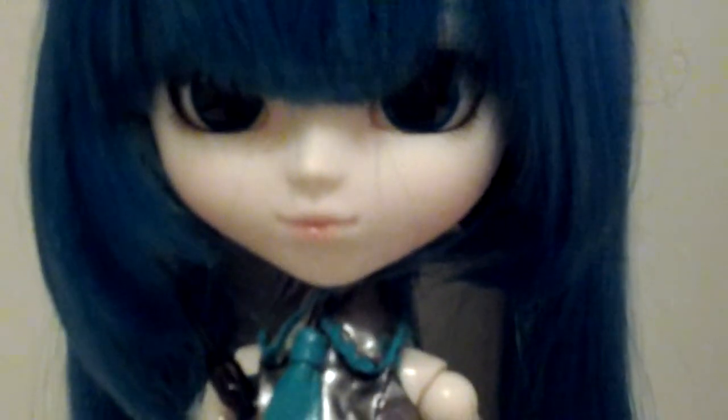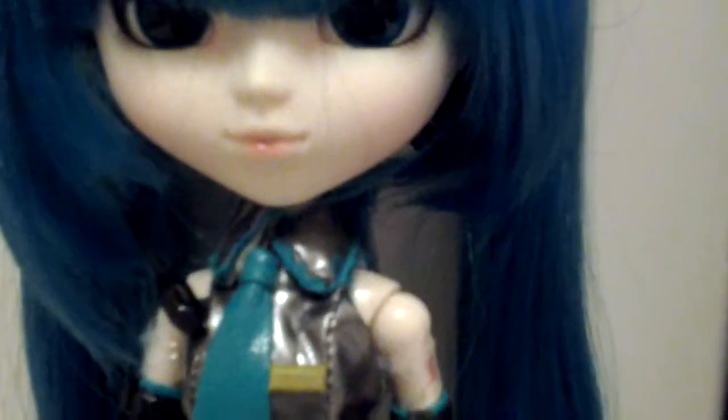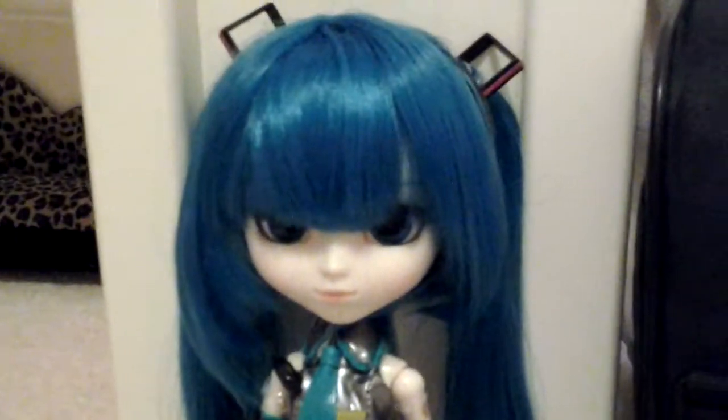She is literally the cutest thing I have ever seen in my life. Her eyes are quite a blue colour, even though they look kind of black on camera. She's got these adorable shiny little dolly lips. She's got kind of greeny-blue hair, and on camera it looks very blue, but in real life it's not that blue.